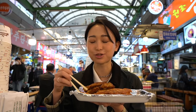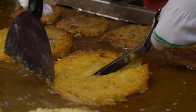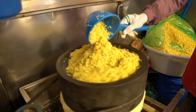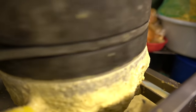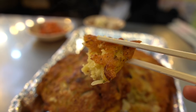I want to cry, it's so good. It's so crispy and surprisingly light even though it's deep fried. Because the mung beans are stone ground, they have this grainy texture that allows the pancakes to be super crispy on the outside but very soft and pillowy and airy on the inside. It's definitely one of my favorite things on a cold rainy day.